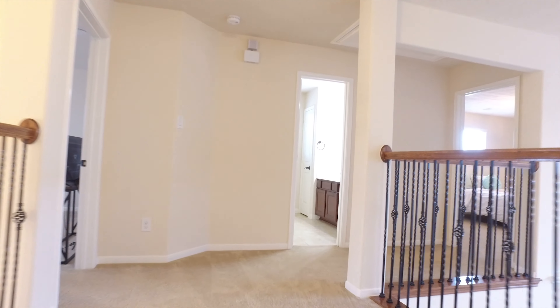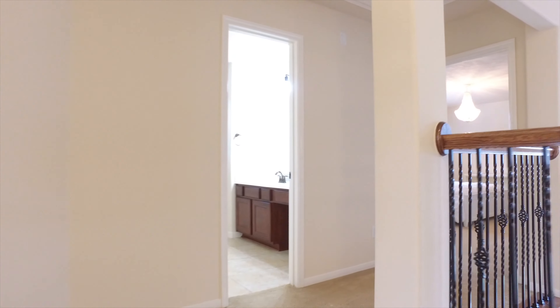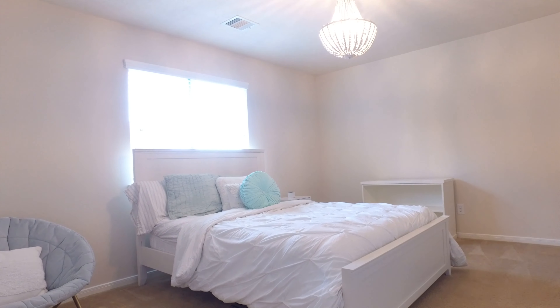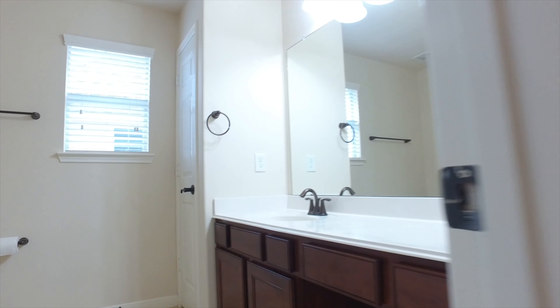This impressive home has an amazing upstairs. Everyone who comes to visit and the kids will love this, with big bedrooms, gorgeous light fixtures, cozy carpet, and bathrooms with enough space to really spread out.